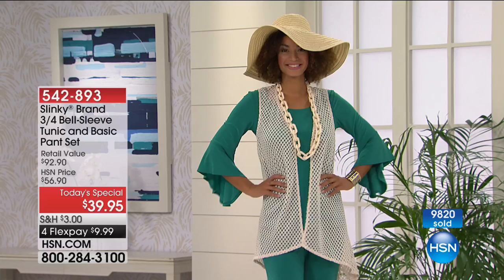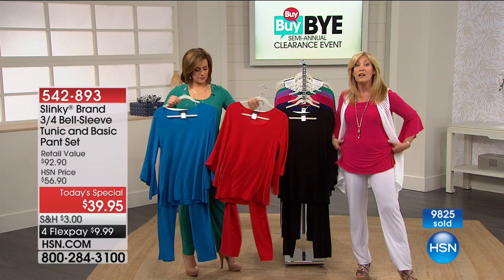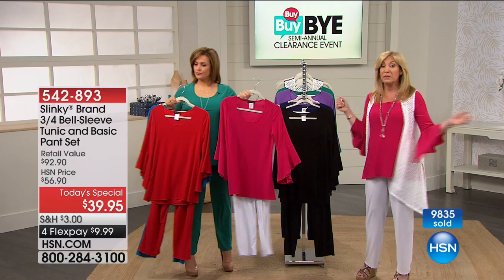You do not want to miss this opportunity. It's one of the best values we've offered. Love the drama of the sleeve — it's fun, playful, elegant, but it's not bulky. It's soft, it drapes, it moves with you. Yet it's so elegant, sophisticated, and so on trend this season.